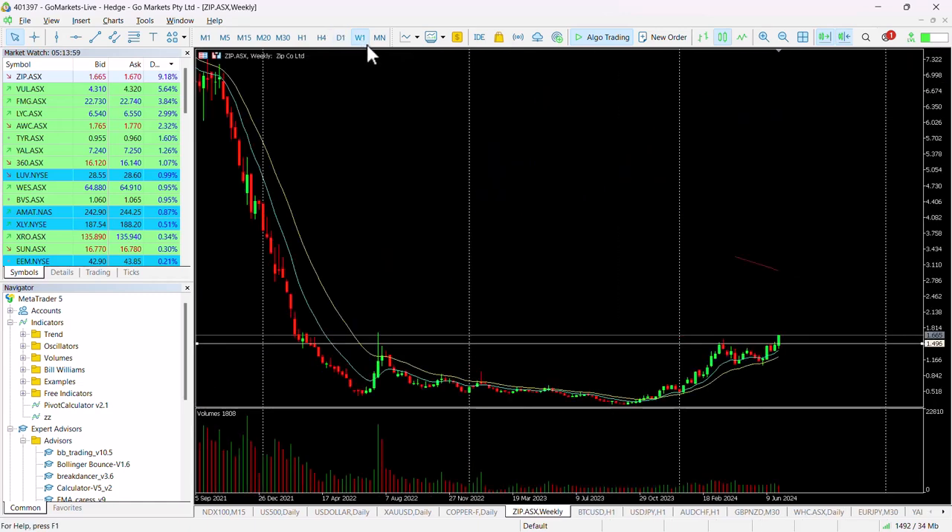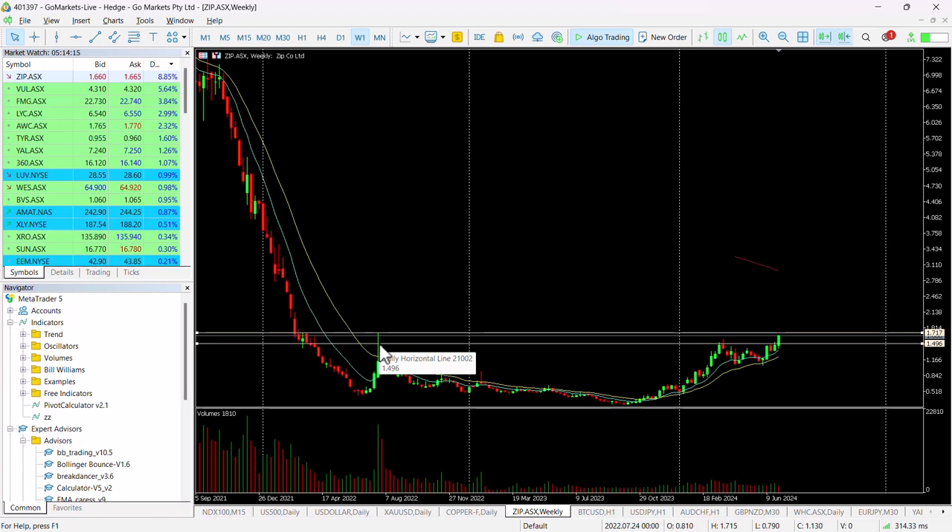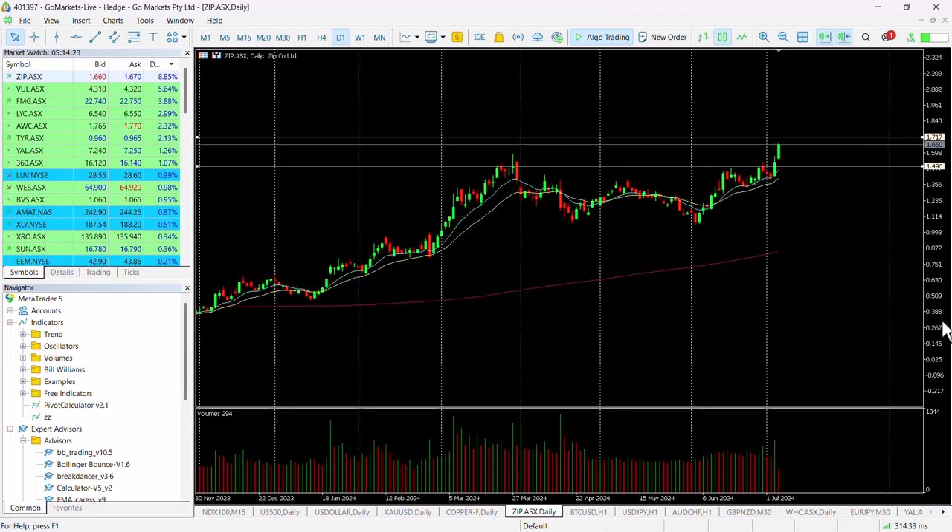It's still worthwhile looking at. On the weekly chart, you can see we did actually touch a weekly high of 171 back on this candle in July 2022, so we're coming pretty close to that. Looking at the daily chart, we're sitting at 166 — only five cents below that — and should we breach 171, the path up to two dollars is fairly clear technically.